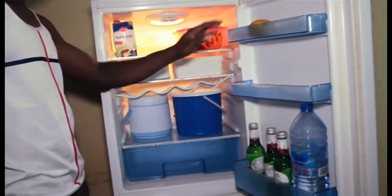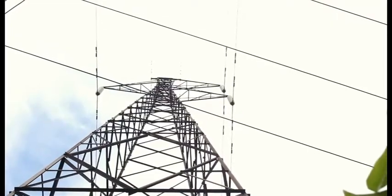We should try our best, firstly, to use energy efficient air conditioners and refrigerators. We should also switch off our refrigerators and air conditioners when they are not in use. Avoid opening your refrigerator when you don't even know what you are going to pick from it. Iron in bulk. With all that, we are going to reduce the demand in Ghana.